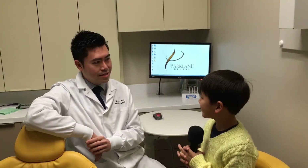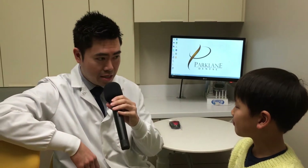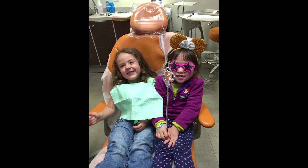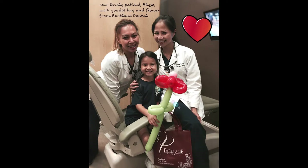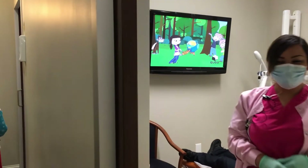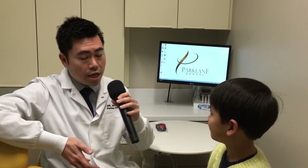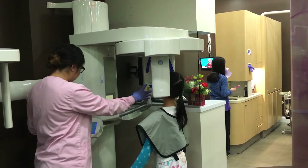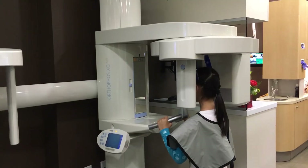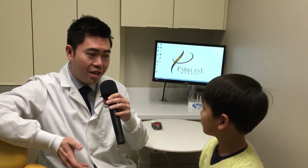I usually get scared when I go to the dentist. What do you do to make kids' patients feel better? It's very common, and it's nothing to be ashamed of to be afraid of the dentist. We do have a lot of kids' patients come to our office every single day. To make kids feel more comfortable, we want to create an environment here that's kid-friendly — like bright colors. We have TVs in the rooms. Some of the things most kids are afraid of is not knowing what's going on. So when our hygienists and doctors work on kids, we tell you every step along the way. When you know what's coming next, there's nothing to be afraid of.